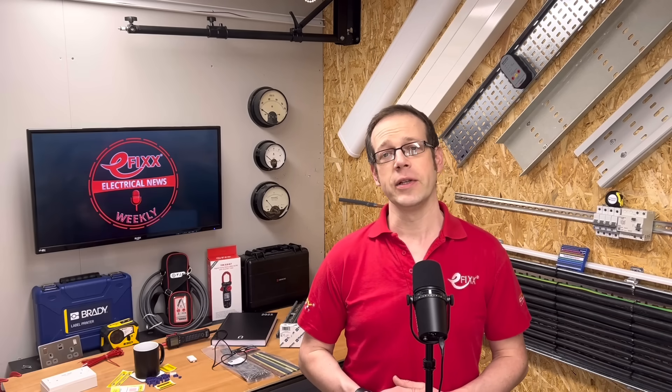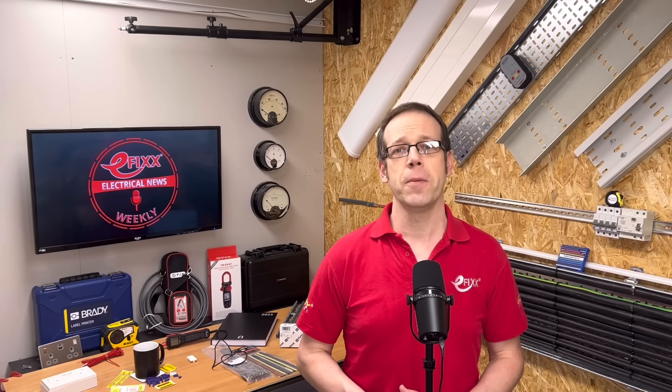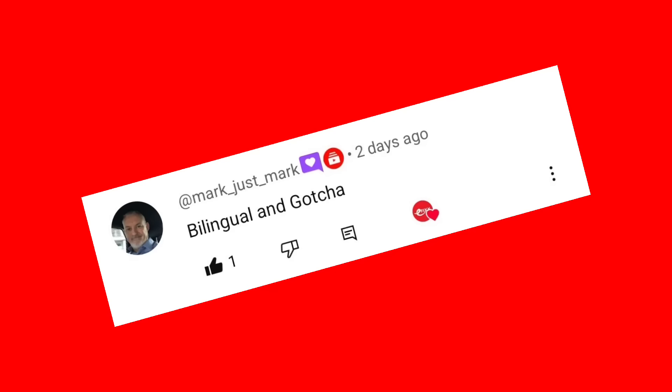If you think you know the words smuggled into this week's show, pop your guess into the comments. We'll take all correct guesses and select one at random to win an eFix goodie bag prize. Answers submitted after about lunchtime on the Thursday after release will not be entered into the draw. Last week's words were 'bilingual' and 'gotcha'. Our most frequent winner of the challenge word competition — it's Mark Justmark, back with a bang after a long run on the back burner. Click the link in the show notes to claim your prize.